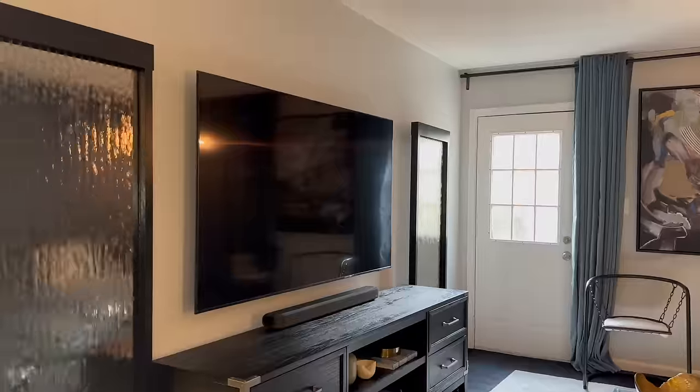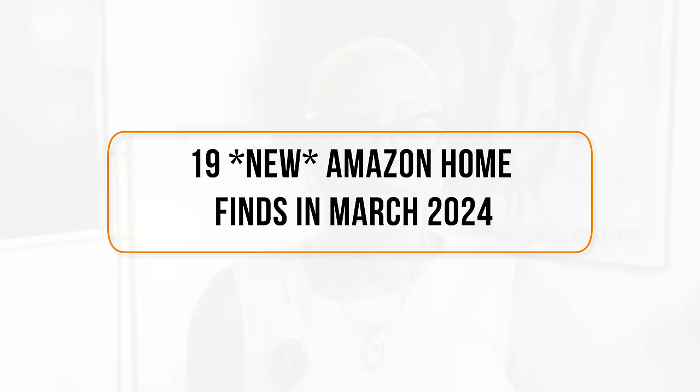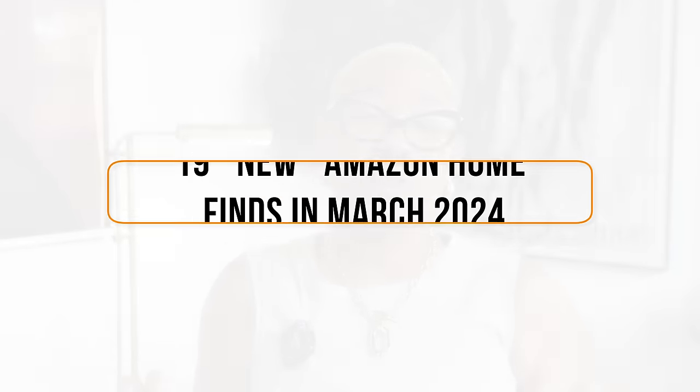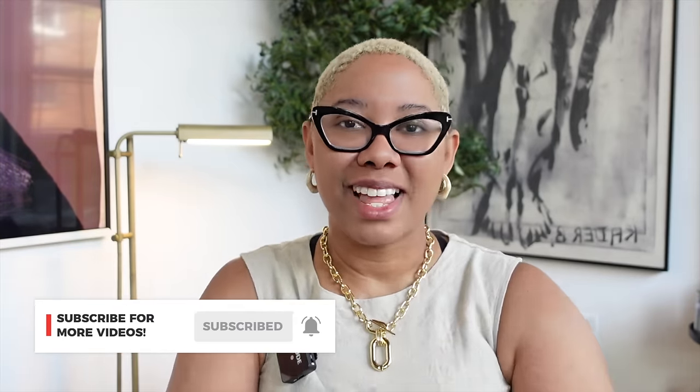Amazon Home is taking things to the next level. In today's video, I'm sharing the best Amazon Home finds in March of 2024, and these recommendations are going to work for every single interior design style. So whether you're traditional, farmhouse, or art deco, there's something for you in today's video.